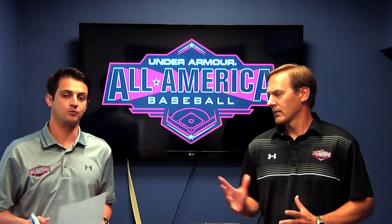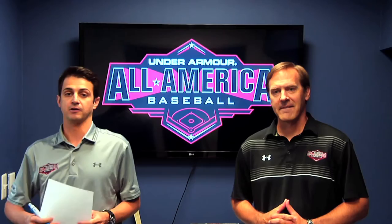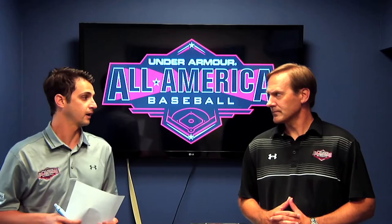Matt Lund here with Steve Bernhardt. We're talking the 2016 Under Armour All-America game, July 23rd, coming up here at Wrigley Field. And today, Steve, we're going to talk about some of the prospects, the top guys that are going to be at the game this year, specifically four catchers.